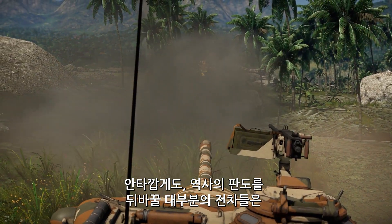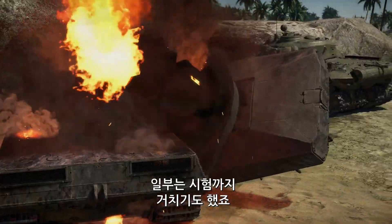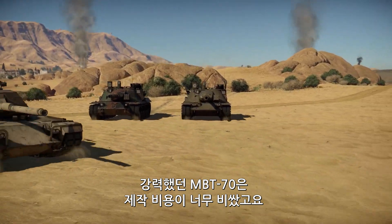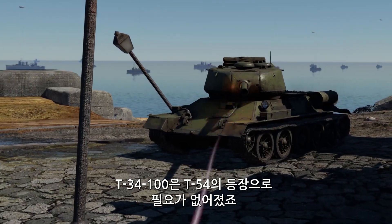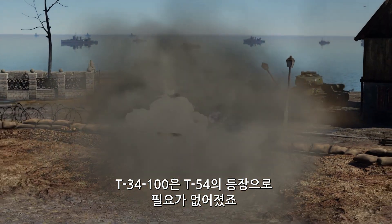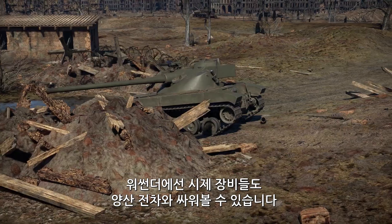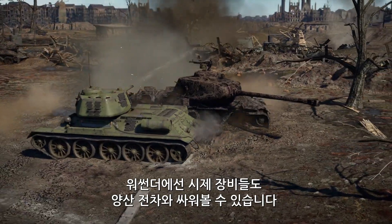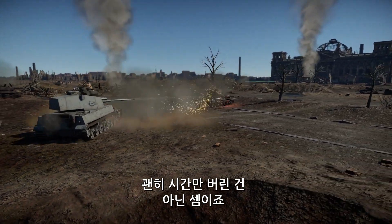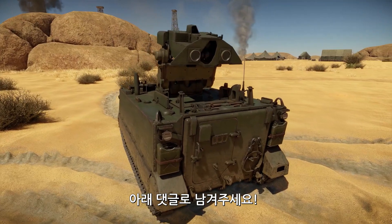Unfortunately, a lot of designs that potentially could have been game-changing never made it into production, even though some of them were thoroughly tested. The amazing MBT-70 turned out to be too expensive to make, and the T-34 armed with a 100mm gun was immediately rendered obsolete by the arrival of the much more advanced T-54. In War Thunder, though, all these prototypes get a chance to fight against their production brethren — so all that hard work was not in vain. Is there an experimental design that you particularly like? Please tell us in the comments below!